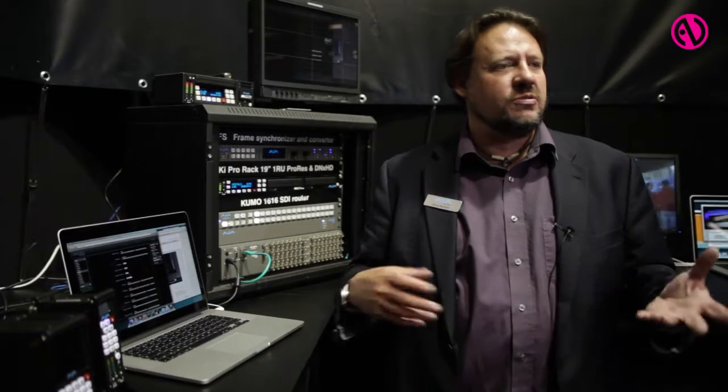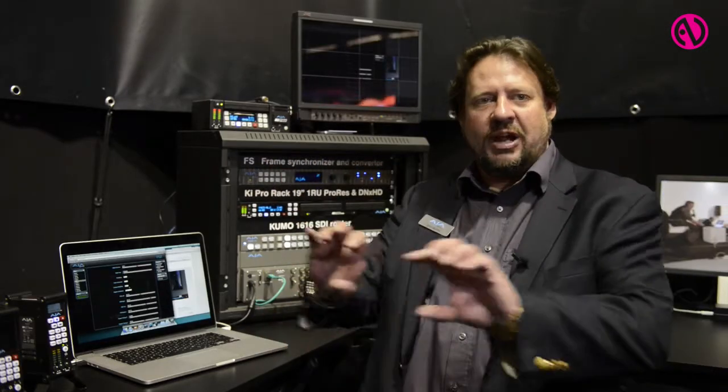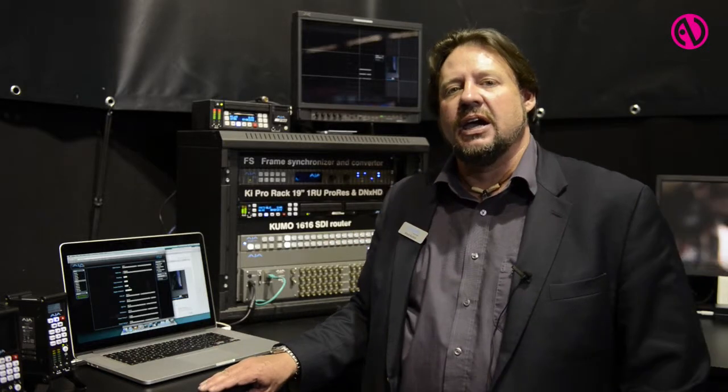What I wanted to show you here, since we're at a show that addresses the AV market, live video, and all sorts of implementations in terms of video systems, is a product called the FS2. The FS2 is sitting in a rack here. All you need to know is it's basically a rack-mountable product, and it does conversions between all sorts of different video types.